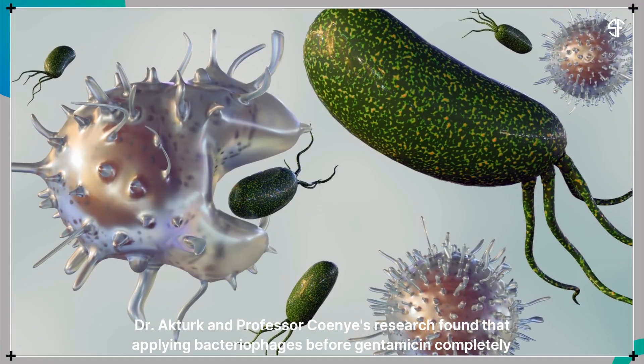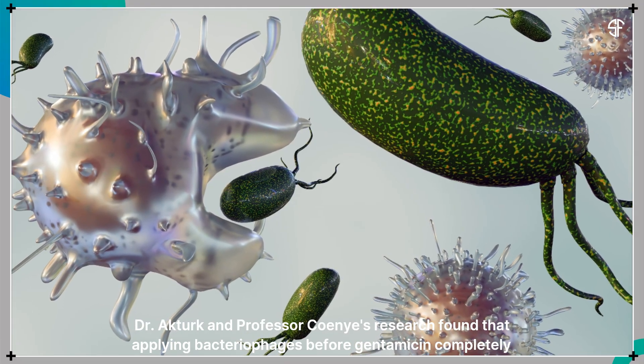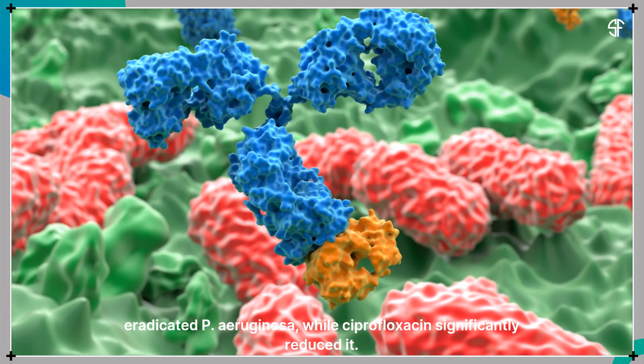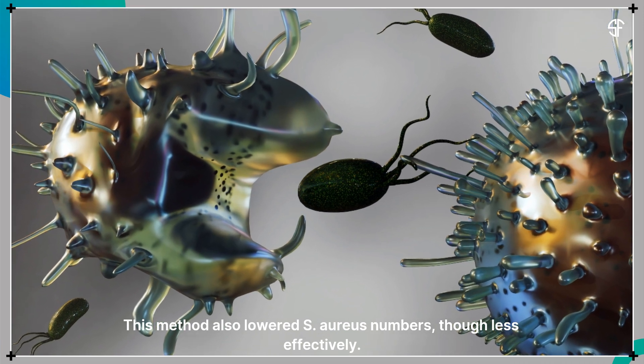Dr. Akturk and Professor Kohenye's research found that applying bacteriophages before gentamicin completely eradicated Pseudomonas aeruginosa, while ciprofloxacin significantly reduced it. This method also lowered S. aureus numbers, though less effectively.